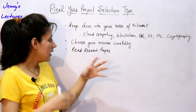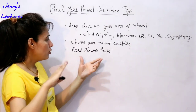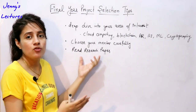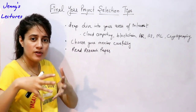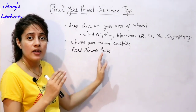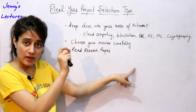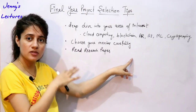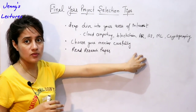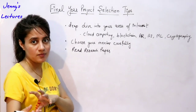How to read a research paper is a lengthy topic — I'll definitely upload a separate video on that later. The best idea is to read five to ten research papers in your area and find out which ones you can implement. Many research papers have a 'Future Scope' section at the end where the authors identify problems they plan to address in the future. You can take that future scope as your problem statement and build your project around it.